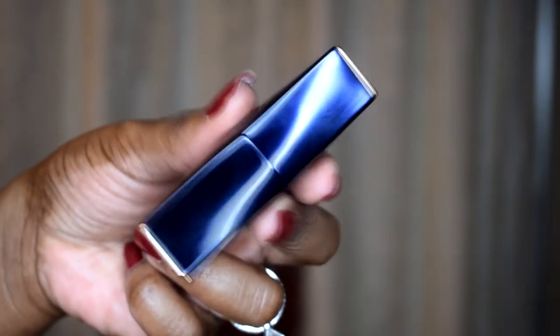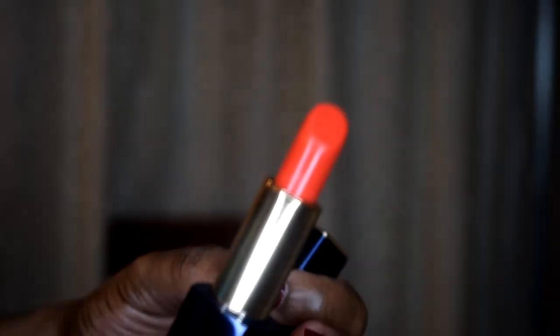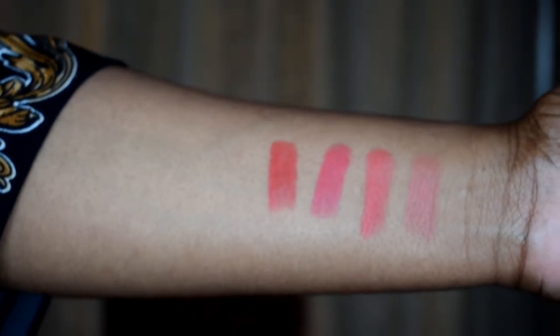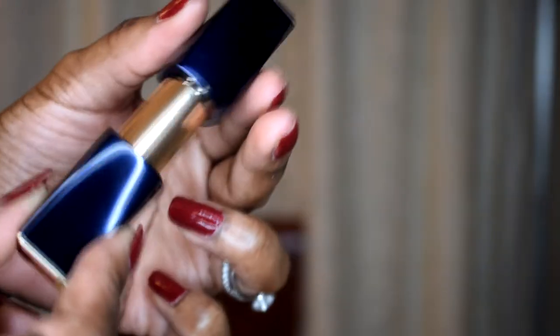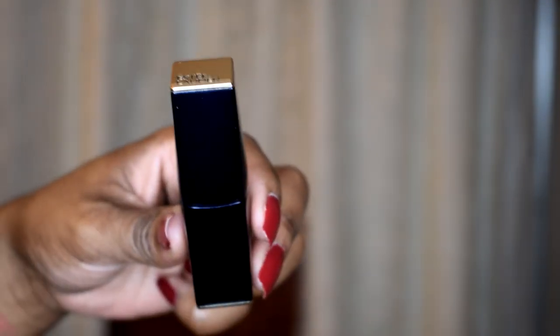The last one is Excite, number 539. Here it is — here is Excite. This one is more of a red coral color, more of an orangey red. Absolutely gorgeous. With the Estee Lauder lipsticks, all of them are magnetic as well, so it's really easy to close. The packaging is absolutely gorgeous.